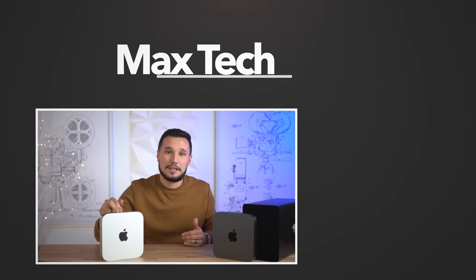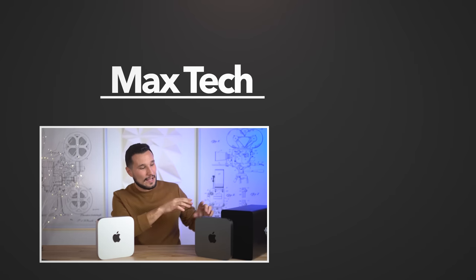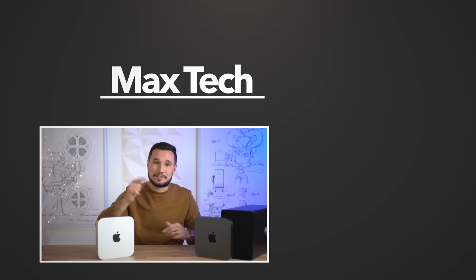Let me know your thoughts in the comments section. If you want to see this Mac Mini go head-to-head against my Mac Pro, click that circle above and enable notifications. I have all the links — RAM, eGPU, this Mac Mini — in the video description. Thanks for watching, it's been Max and I'll see you in the next video.